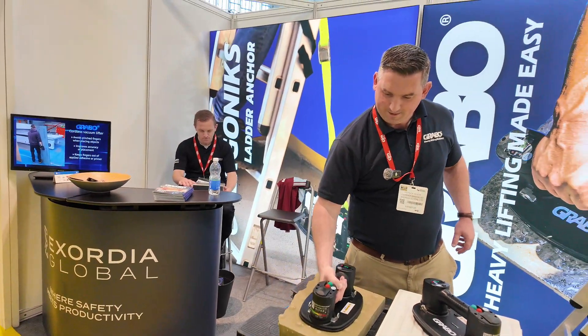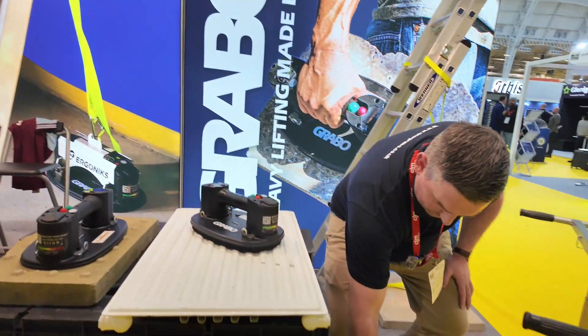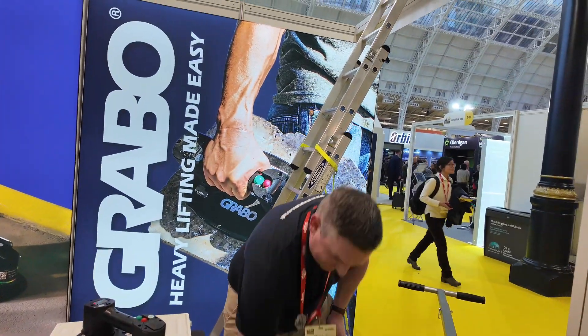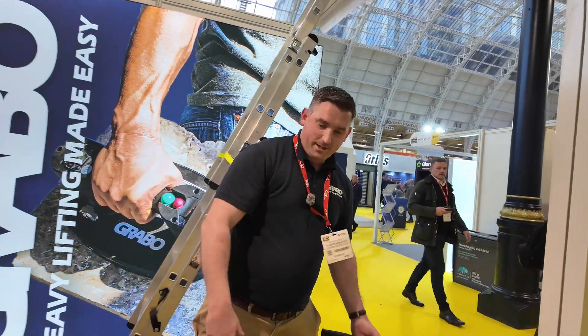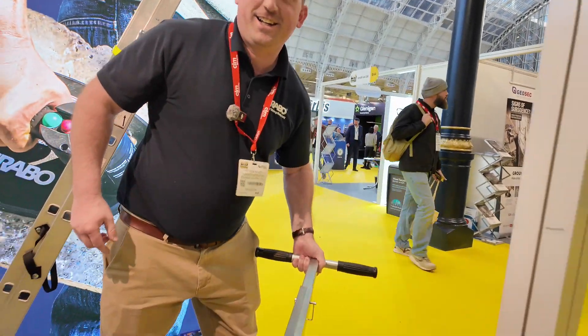You need a set of biceps for that! Down there you've got a kerb stone. This here is an 80kg slab — look at that. Thank you very much.